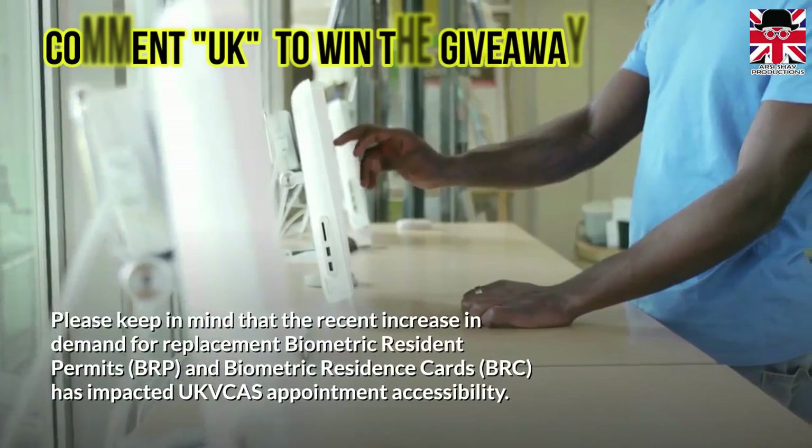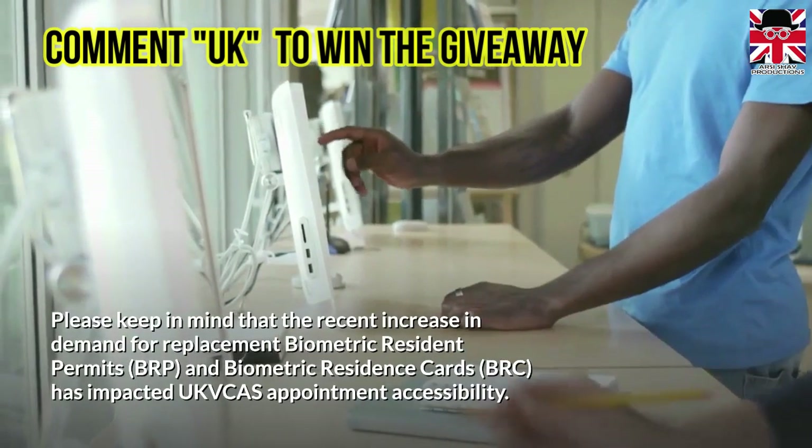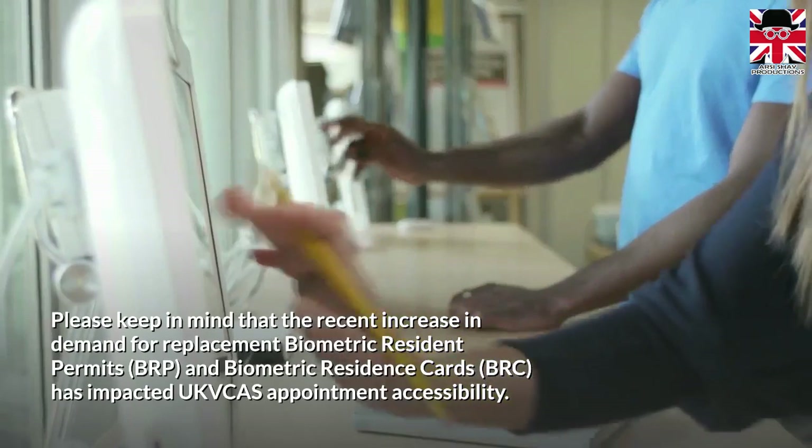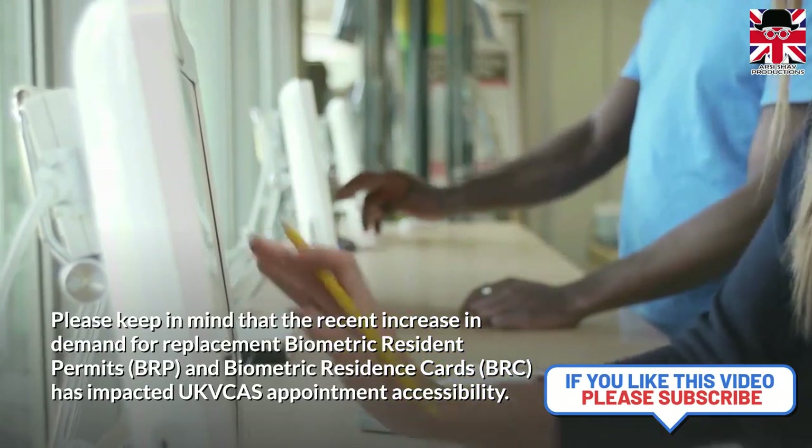Please keep in mind that the recent increase in demand for replacement Biometric Resident Permits and Biometric Residence Cards has impacted UK Visa and Citizenship Application Services appointment accessibility.